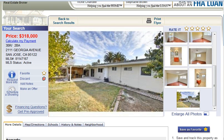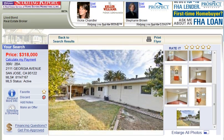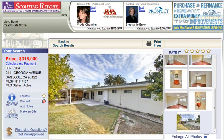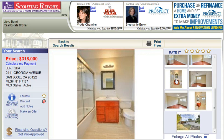So as you can see, this is a gorgeous home. I'd be more than happy to show it to you in person. If you call me today at 408-839-2125, I will be more than happy to schedule a private showing.